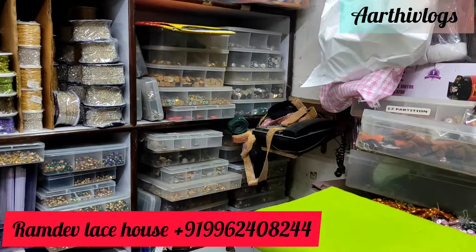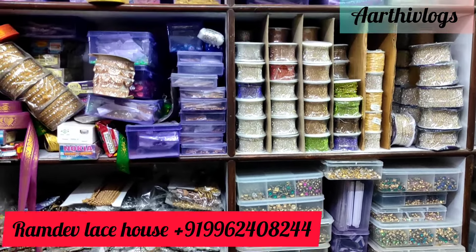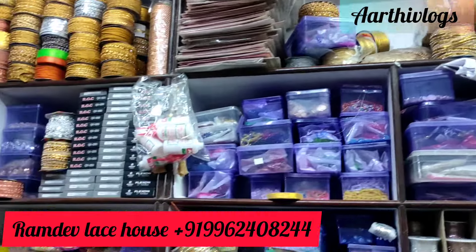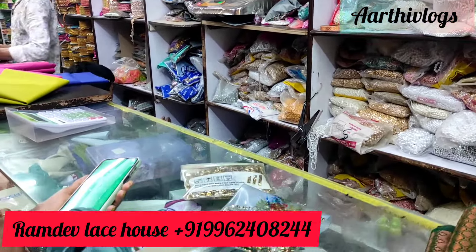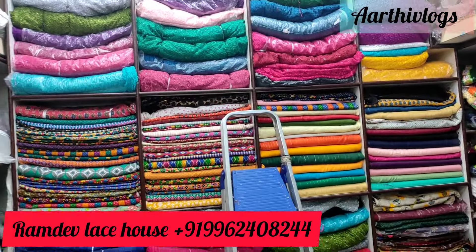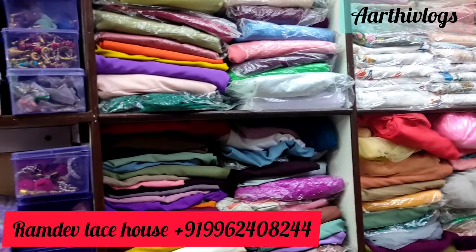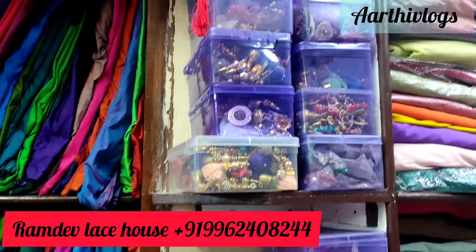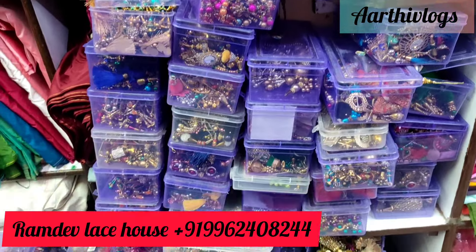If you are using silk thread materials, you can send pictures and place your order. I am visiting for the first time, but you will be able to order online as well. Using silk thread materials, you can make your own material. White and gold silk thread is 100 grams. If you want silk, they are available in 100 grams.